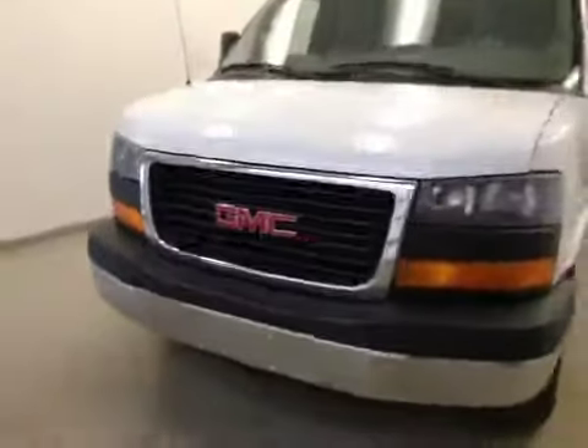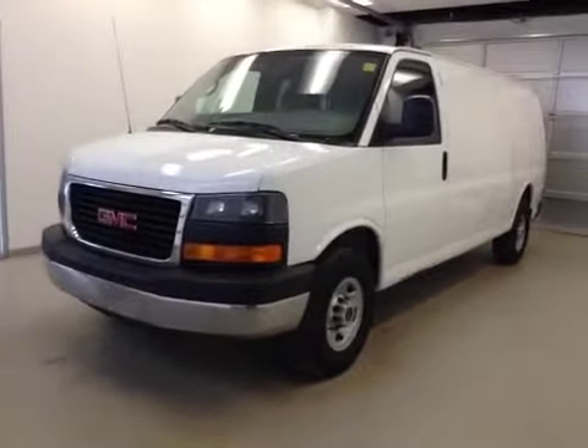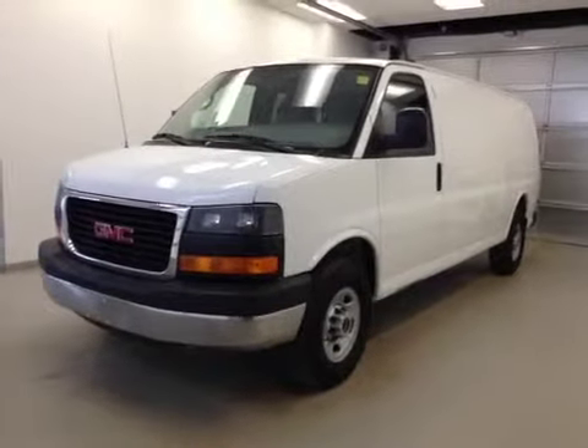Once again, this is stock number 35321, a 2007 GMC Savannah 3500 cargo van. Exterior color is white.